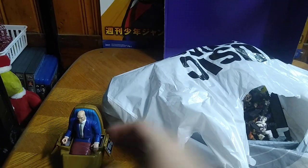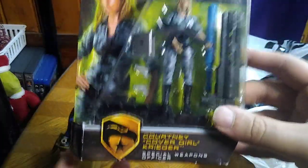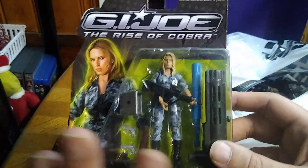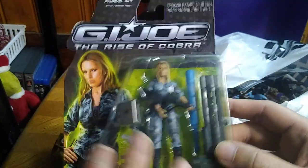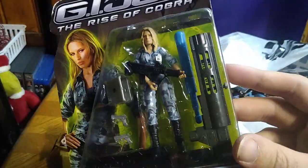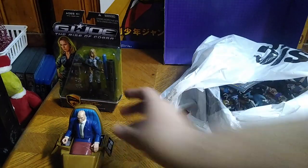We got Charles Xavier from the X-Men. Got some brand new figures. This isn't exactly brand new, but it's new to me because I've never opened a brand new Rise of Cobra figure. And this is Cover Girl from G.I. Joe Rise of Cobra.